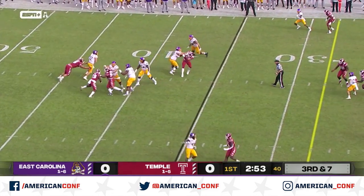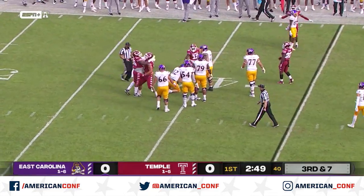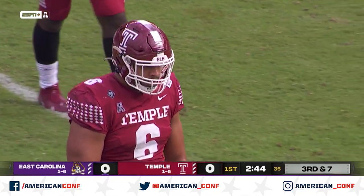Ehlers, third and seven, plenty of time. Here comes Archibald. He has to get rid of it. He cannot. Archibald with the takedown and the sack, and that's the 12th sack this year for Jeff Knoll's defense.